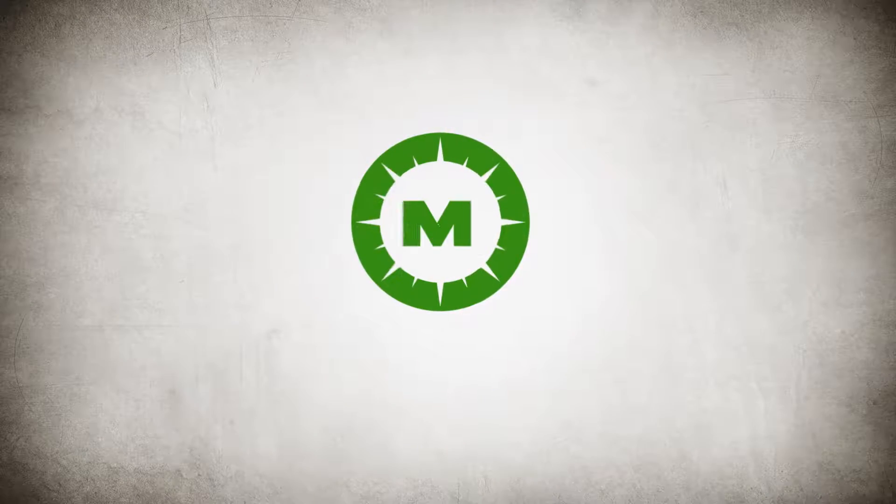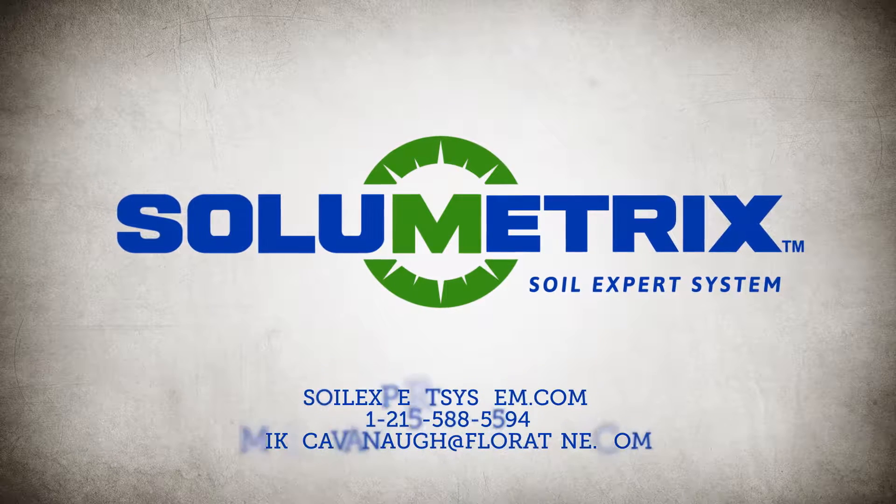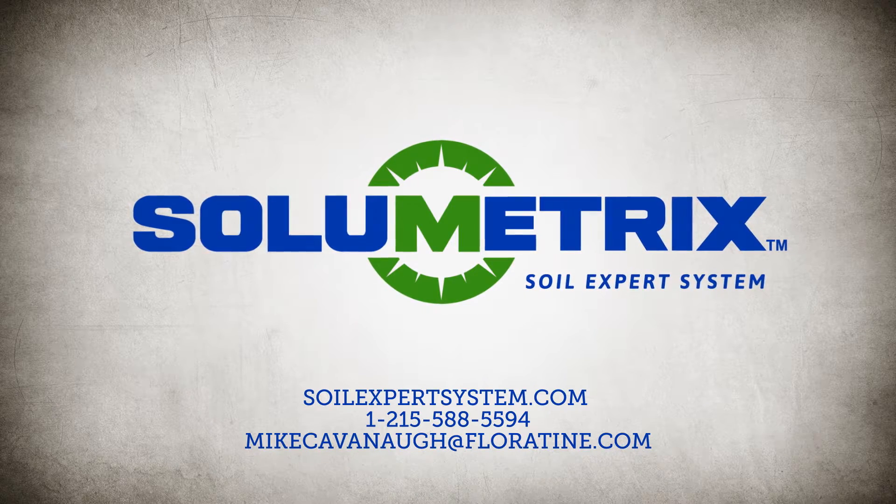The Solumetrix Soil Expert System — the long-awaited advancement in soil analysis technology. To see Solumetrix in action for yourself, contact your representative today.